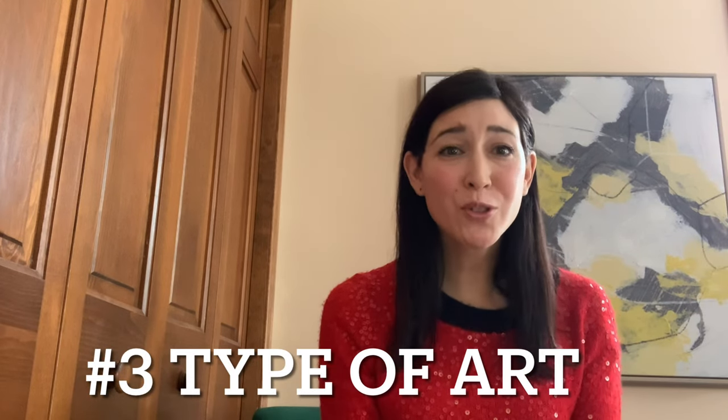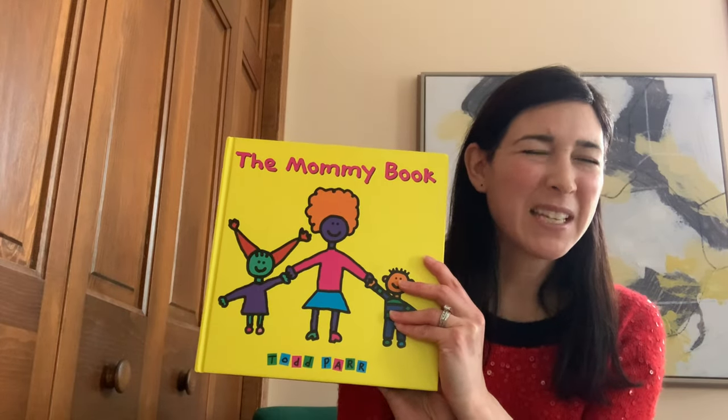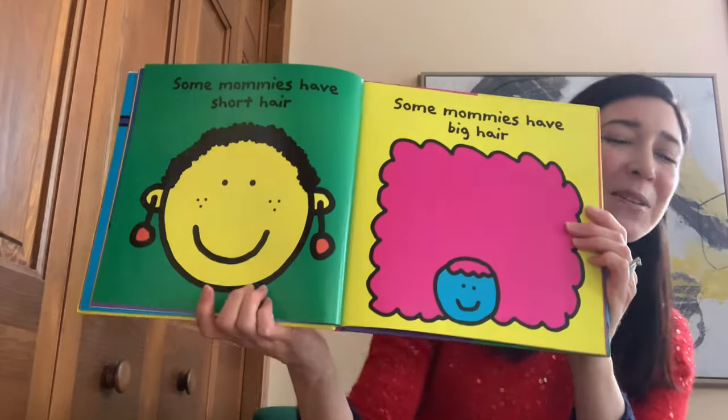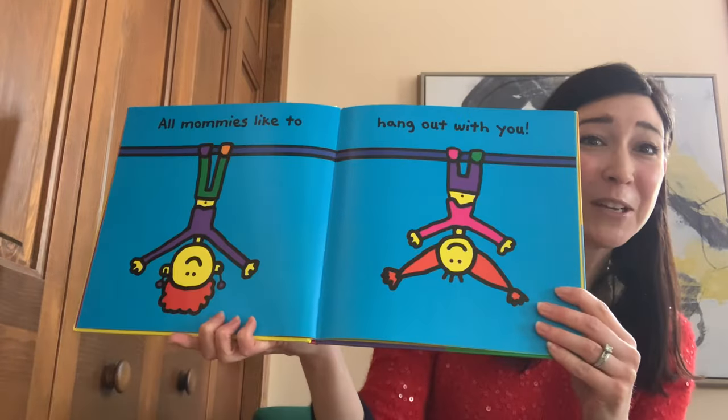Step number three: choose your tools. There are a million ways to make pictures for your book. If you like to draw, that's a good place to start. You could use crayons or chalk or colored pencils. But remember, there are no rules in art — there's no wrong way to do it. Sometimes kids worry that they aren't good enough artists yet. Well, let me introduce you to author Todd Parr. He's become famous for creating picture books that don't seem very hard to make, but are super fun to look at. Here's some pages from his book, The Mommy Book. Pretty fun, huh?